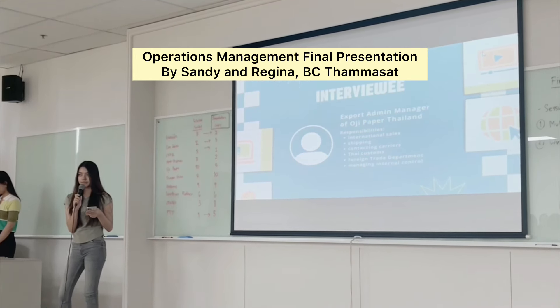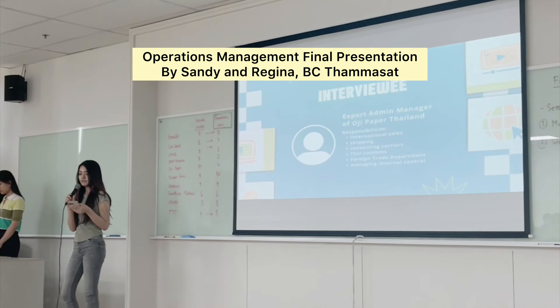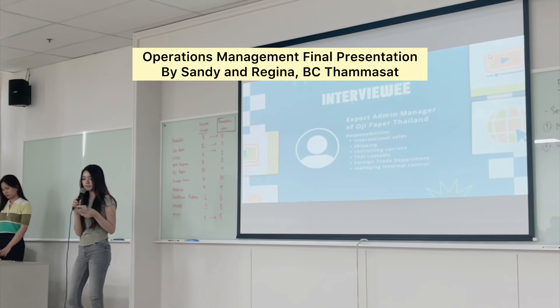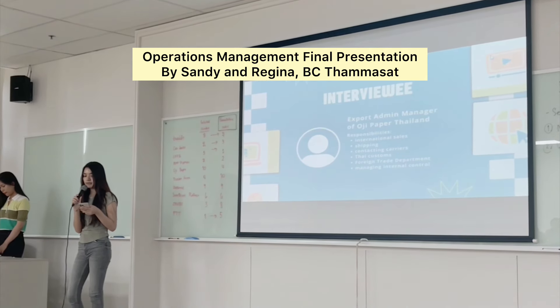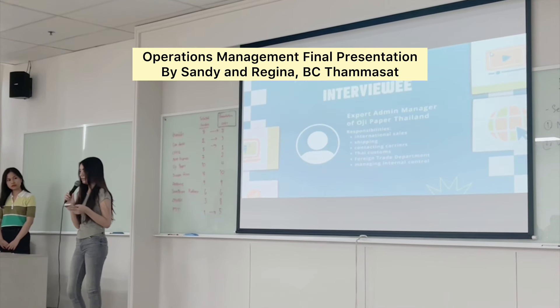This is an important managerial role, as it requires handling the mentioned responsibilities and also has the authority to manage internal control across every step of the process, so that if there are mistakes, it could cost the company money from that error.